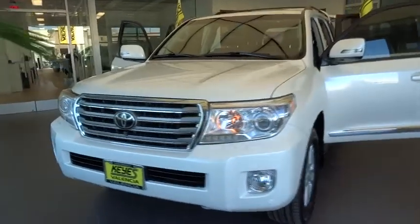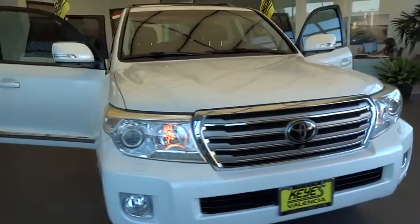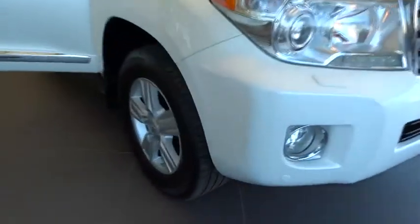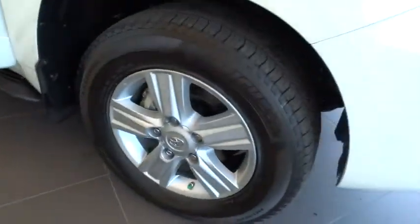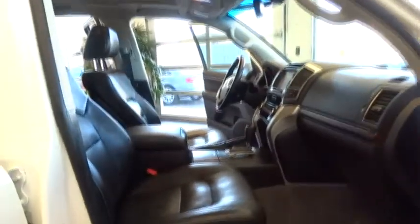The 2013 Land Cruiser. The Toyota Land Cruiser is packed to the gills with luxurious features, yet retains the off-road prowess and rugged, durable nature it's known for. The Land Cruiser's power comes exclusively from a 5.7 liter V8 that churns out 381 horsepower and 401 pound-feet of torque.